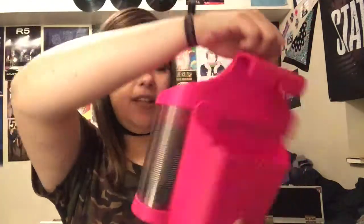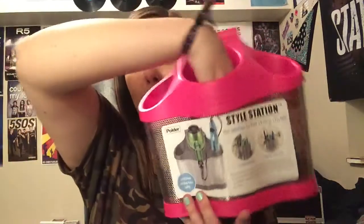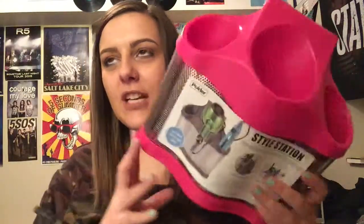We'll go to TJ Maxx next. The first thing I got is this little — what is it called — style station. Basically it's just a thing you can set on your counter or hang on the bar in your bathroom, and you can put your blow dryer, straightener, and curling iron in here. I got this hoping to free up some space and get a little more organized.